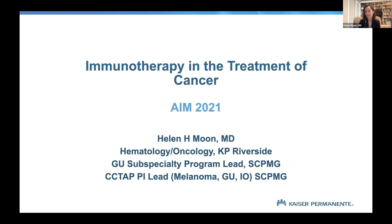I'm talking about immunotherapy and the treatment of cancer, specifically tailored for 2021. My name is Helen; I'm an oncologist trained at USC and I specifically lead the GU program at Southern California Kaiser. My research interests originally started with immunotherapy, which bubbled into both melanoma and the GU pipeline.